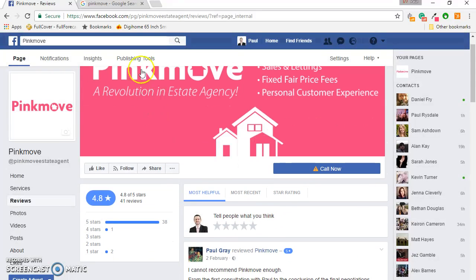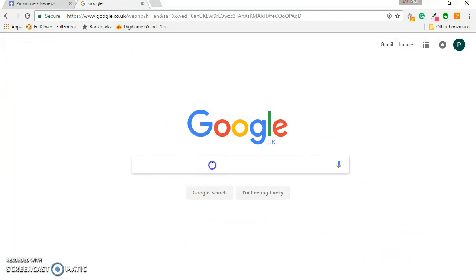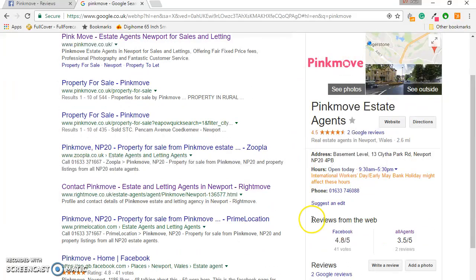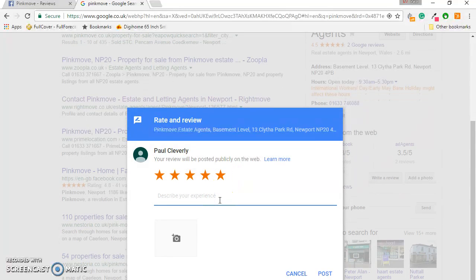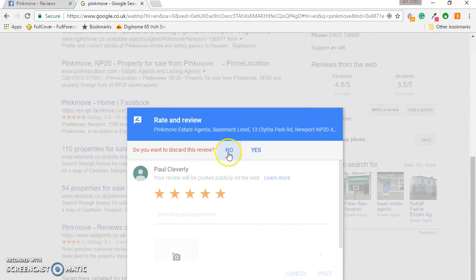Google is very similar. You want to go to Google and search for Pinkmove. On the right hand side will come up what is referred to as Google Local, and you'll see our address, our phone number, and reviews. One of the options is to write a review, and if you click on that button you have the same layout really — you pick the number of stars, describe your experience, write whatever you want to write, and then simply click Post and you will have posted your review.